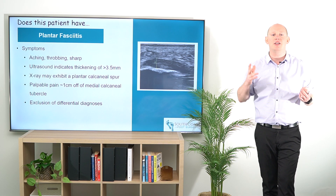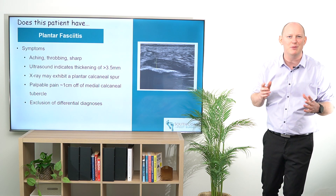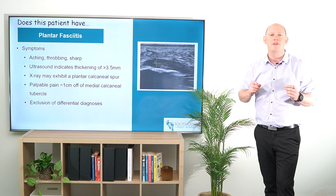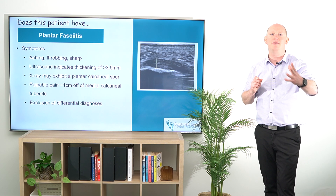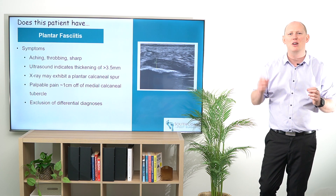On ultrasound it's going to be thickened — more than 3.5mm, or typically more than 4mm is where I'd say it's going to be diagnostic for plantar fasciitis. On X-ray there may be a plantar calcaneal spur.